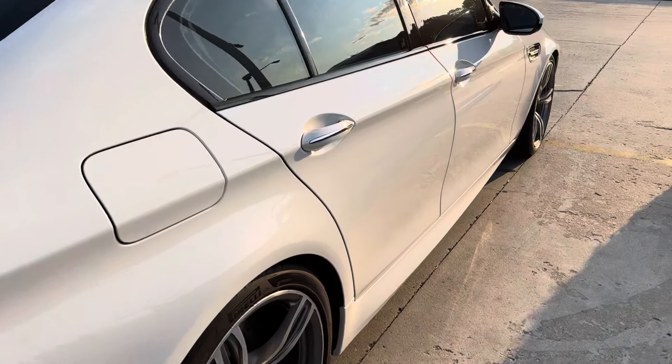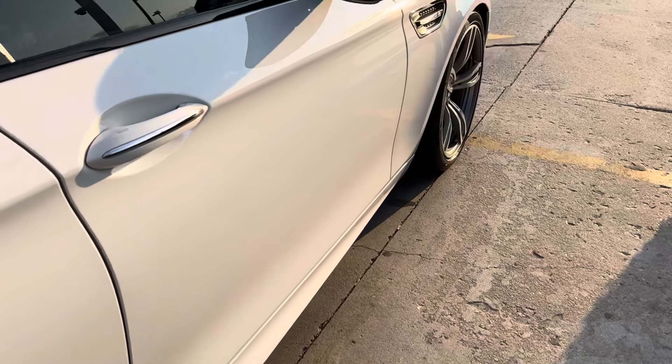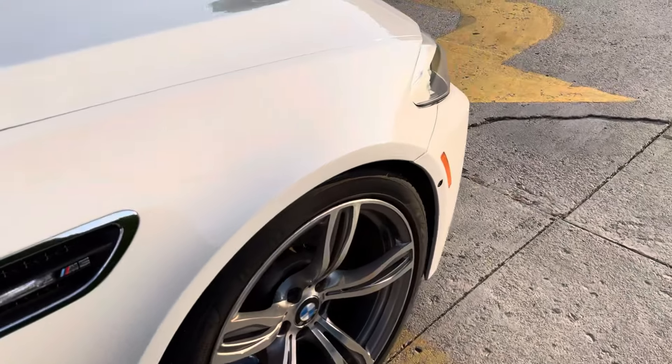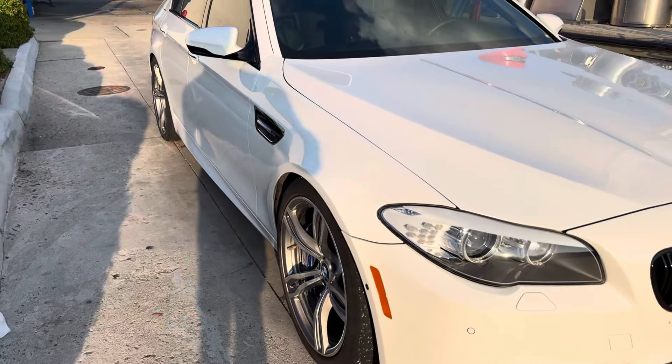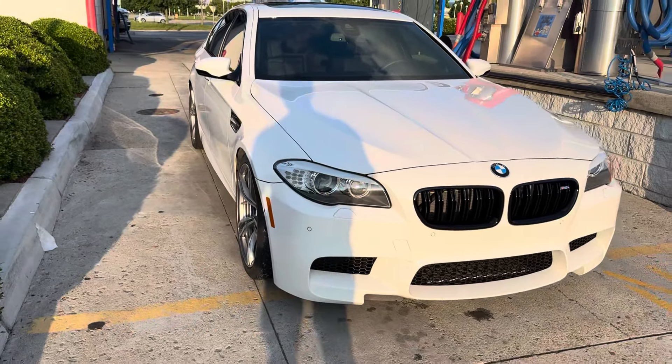Thinking about trading her in for an M3 Competition. Just don't know if I'm ready to go from this big boy V8 to a V6.